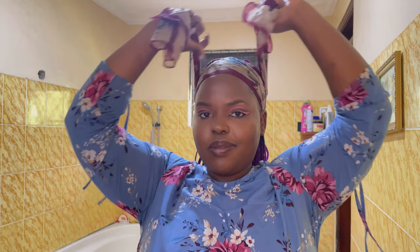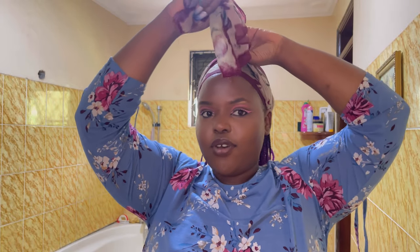Let me get my hair down. You're usually getting ready with me, but today you're getting unready with me! I like it.